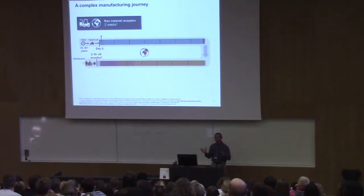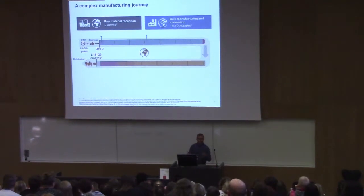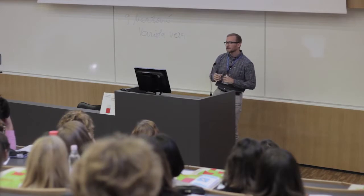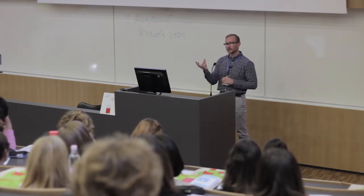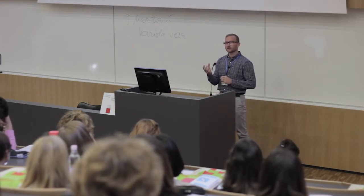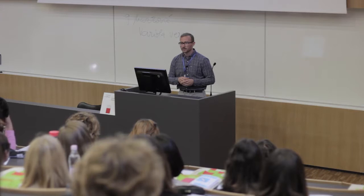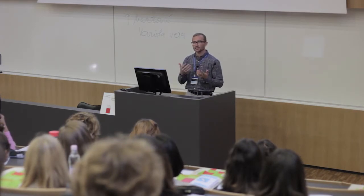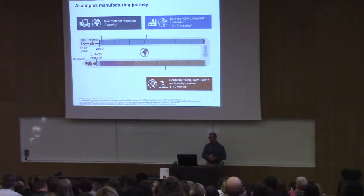Raw materials QC and verification typically takes about two weeks. Then you start bulk manufacturing — fermentation, cell lines, and for subunit vaccines, the maturation step on top of that. This might take between 10 and 12 months, and that's quite variable. Flu vaccine, for example, is much faster to produce because it's designed for epidemic response. But 10 to 12 months is a good illustration for some of the combination vaccines most commonly used.